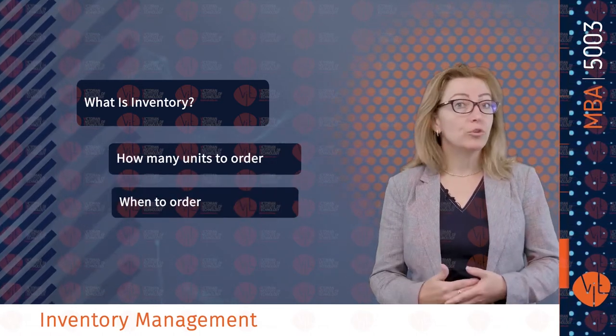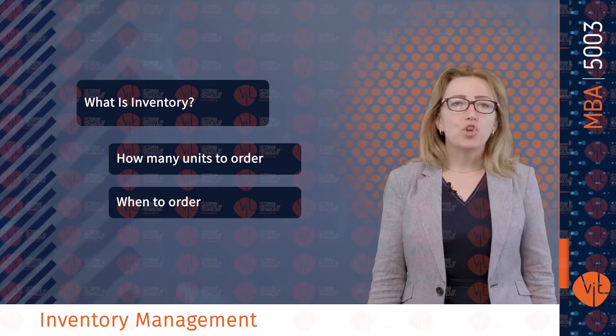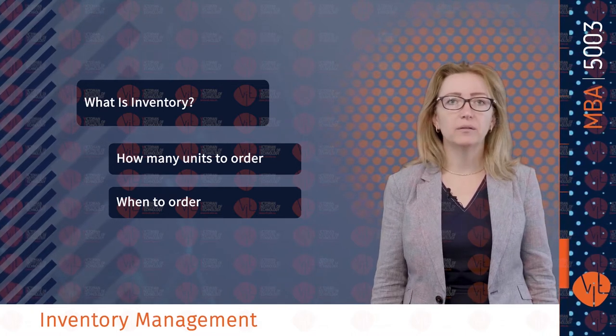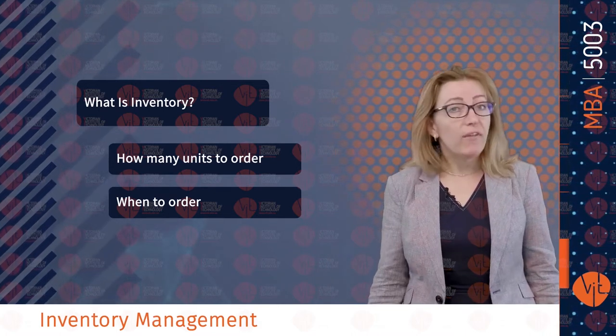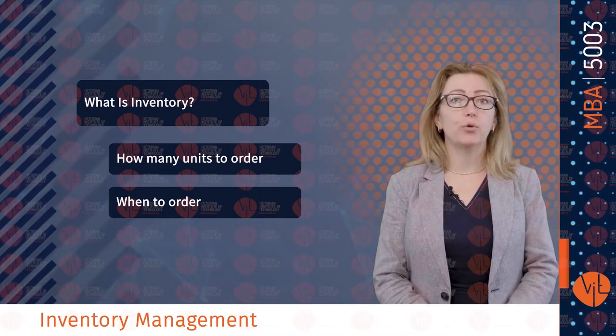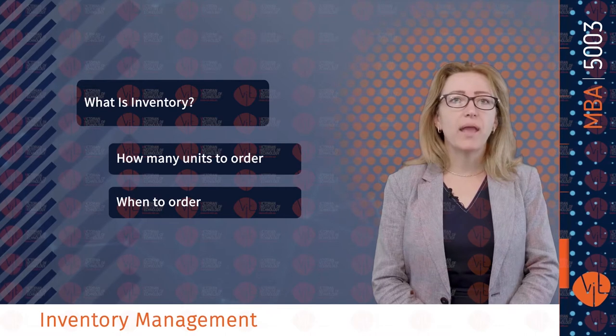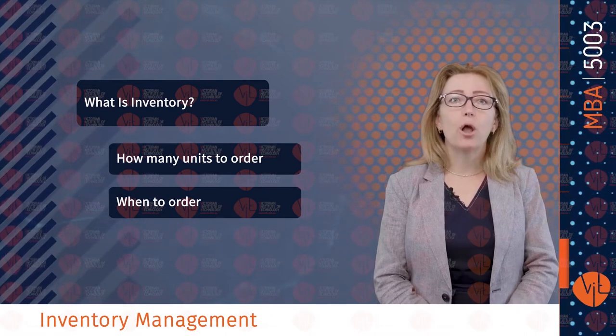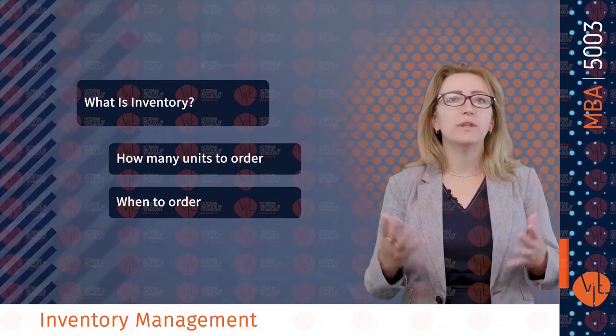But what is inventory management, and what is inventory? Inventory is a stock of items kept to meet future demand. The purpose of inventory management is determining how many units to order and when to order. The objective of inventory management is to keep enough inventory to meet customer demand while also being cost effective. Inventory is an obvious candidate for cost reduction.